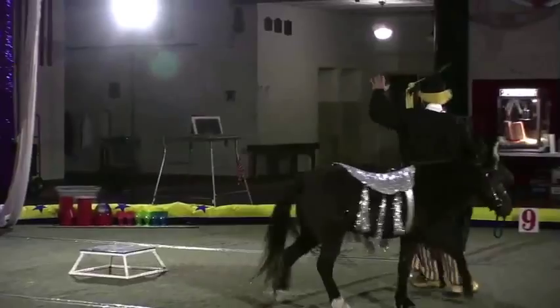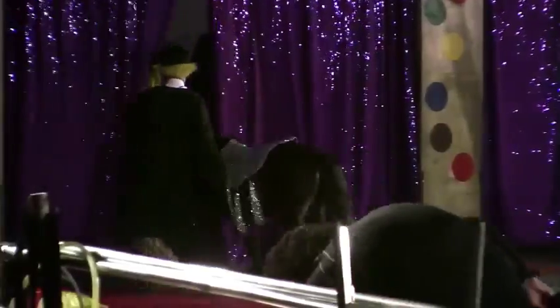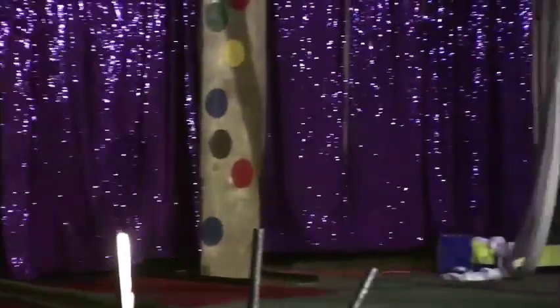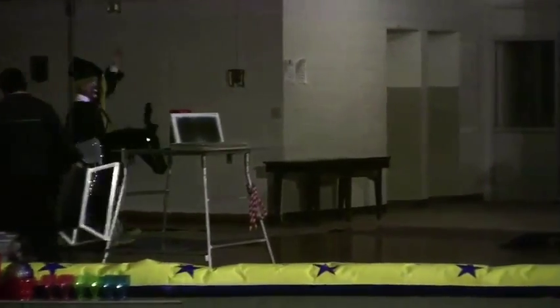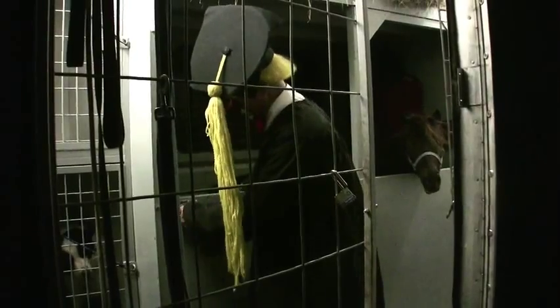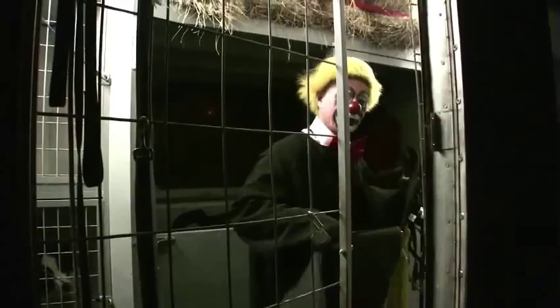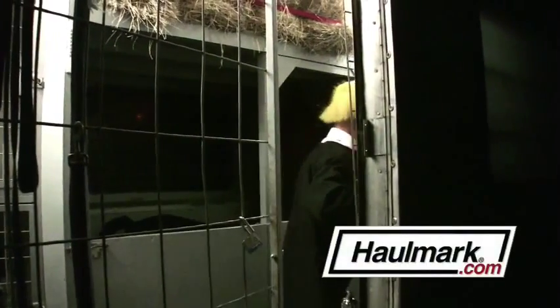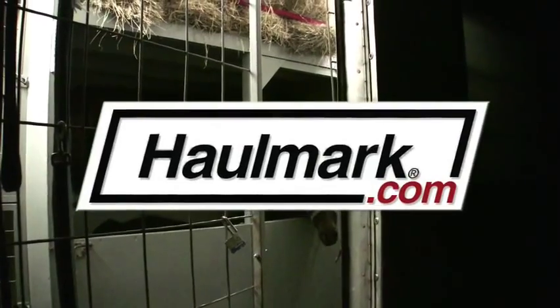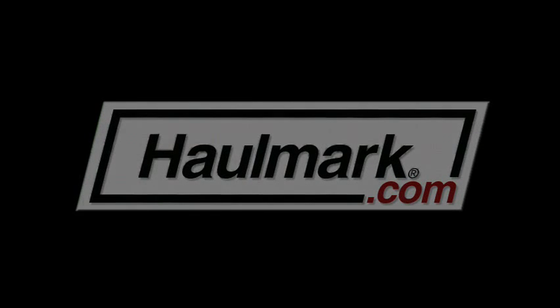Well, bye-bye everybody, and there they go. Ladies and gentlemen, boys and girls, Professor Elmo and his star pupil, Snickers. That's the kind of routine you would have seen at a circus in the 1860s. Bye!